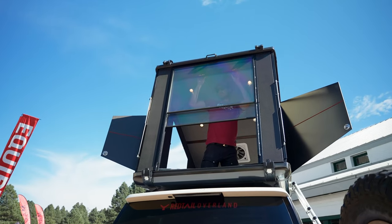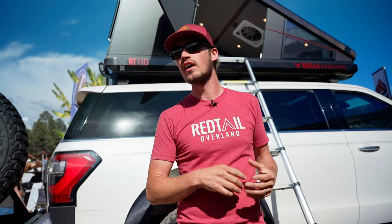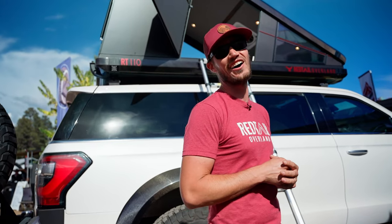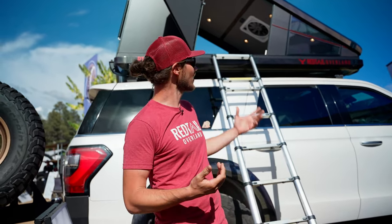We started with a philosophy of putting price aside. We said we're going to go out and make the coolest thing we can, then come back to price — if people buy it, they buy it, and if they don't, they don't. We really wanted to innovate and push the space, and what came out of it was this.